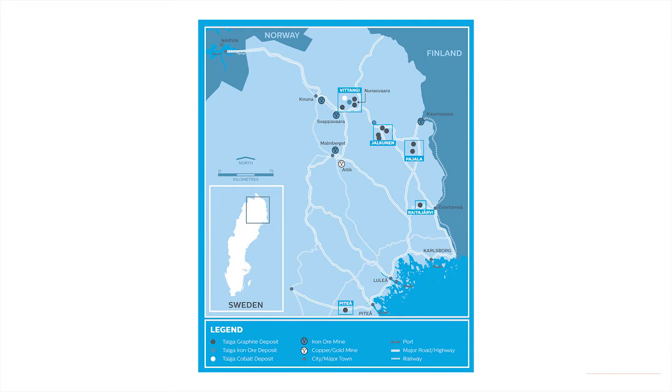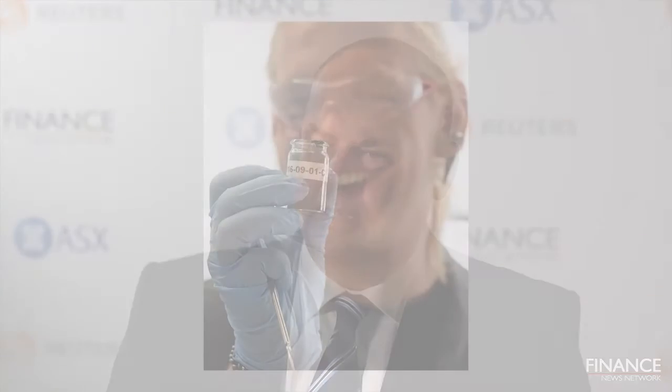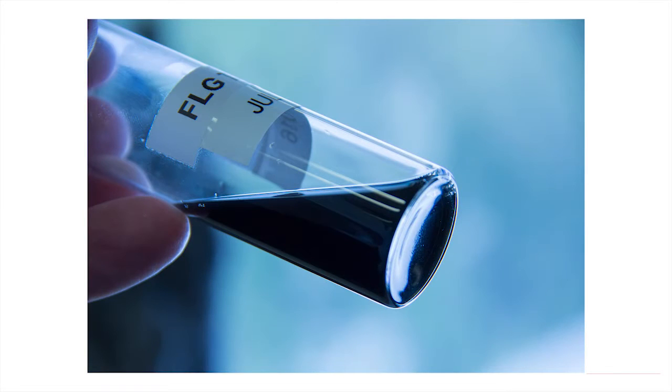Apart from being the highest grade deposit in the world, we're also located in Sweden, which is a different jurisdiction to a lot of deposits. It's got sensational logistics with direct road and rail links into Europe and a very high amount of green power available for development. We're also vertically integrated — we use our special processing technique to make graphenes and graphites, and we have an internal science team that makes products from those graphenes, covering everything from the battery sector to construction and coatings.